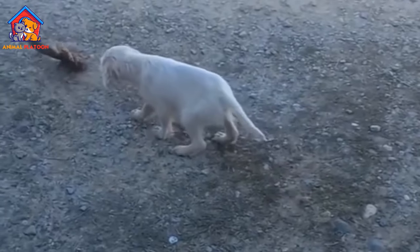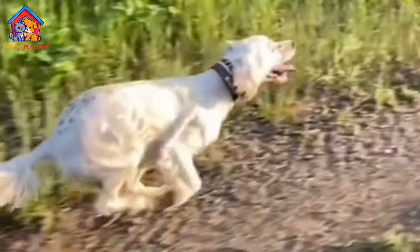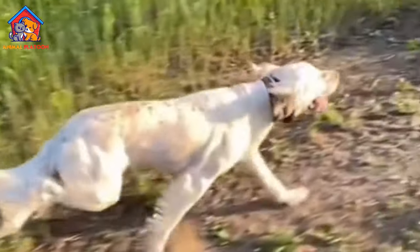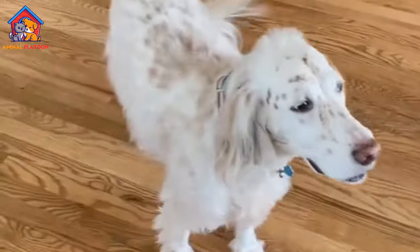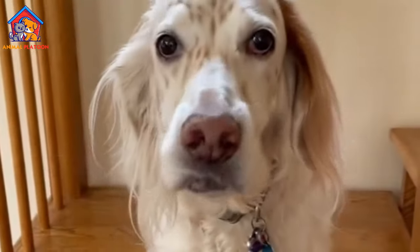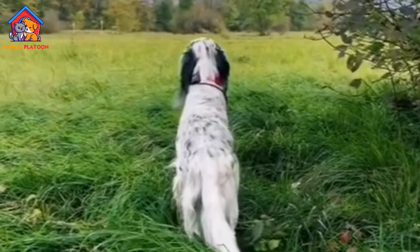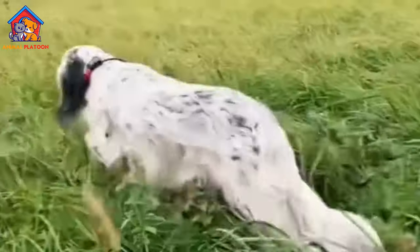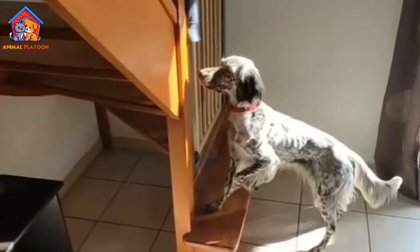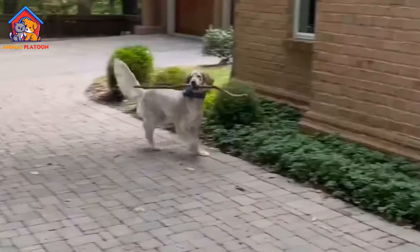The grooming needs of English Setters vary depending on their coat type. Show-type English Setters have long, flowing coats that require regular brushing and grooming to prevent matting and tangling. Field-type English Setters have shorter coats that are easier to maintain but still require regular grooming to keep them clean and healthy. Routine grooming tasks include brushing, bathing, nail trimming, and ear cleaning.